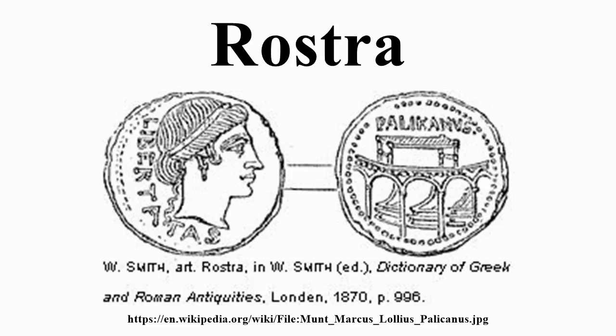Originally, the term meant a single structure located within the comitium space near the Forum and usually associated with the Senate Curia. It began to be referred to as the rostra vetera in the Imperial Age to distinguish it from other later platforms designed for similar purposes which took the name of rostra, along with its builder's name or the person it honoured.